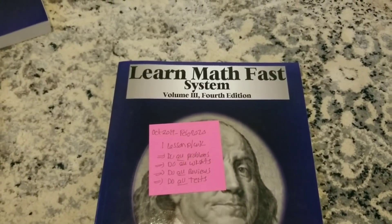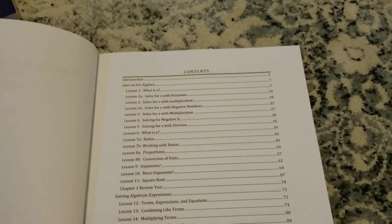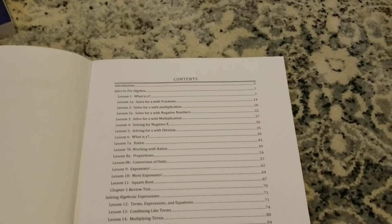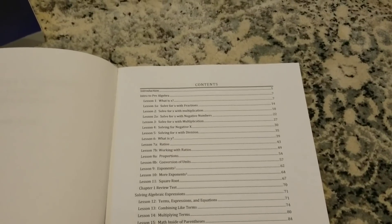Again, Volume 1 — I would say 2nd and 3rd grade — Volume 1 works great. Volume 3 is your pre-algebra. Let me show you the table of contents, and then I'm going to show you the pages, a few lessons, along with some worksheets, tests, and the answer key.